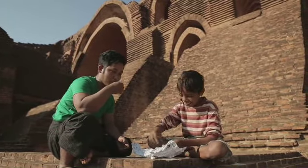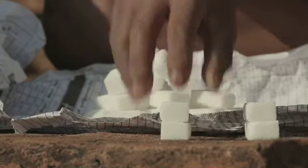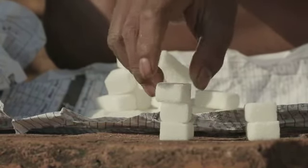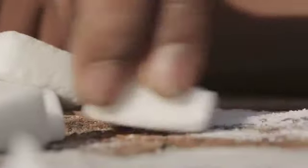Als ik ze op elkaar stapel, krijg je een rechte toren. Hoe krijg je dit in de vorm van een koepel? Ik maak ze schuin door ze over een steen te wrijven.